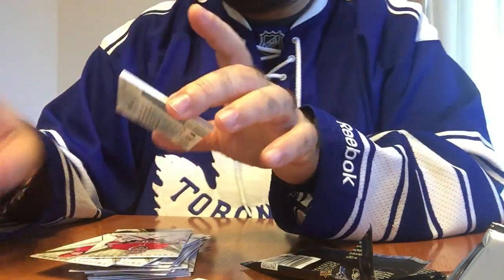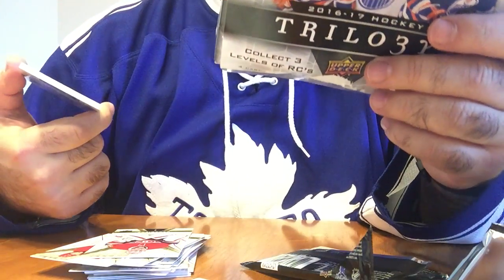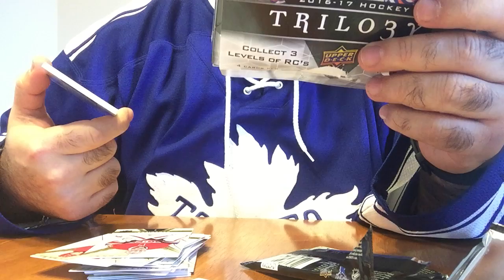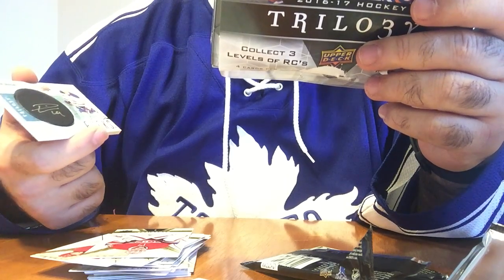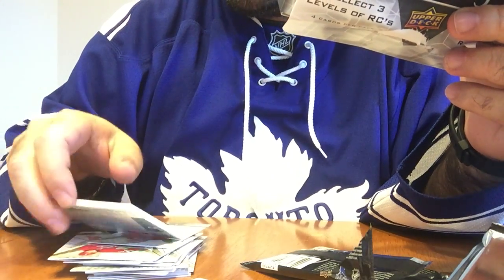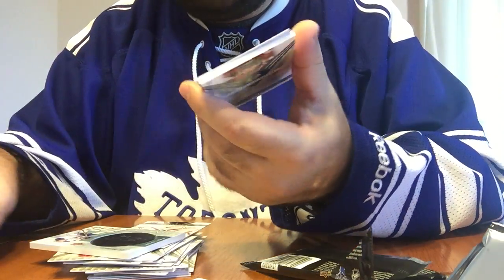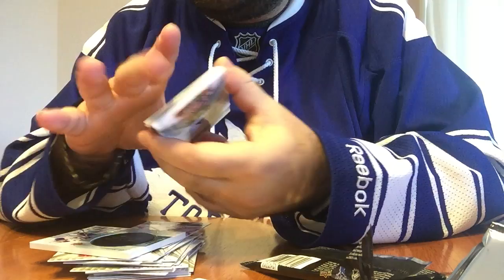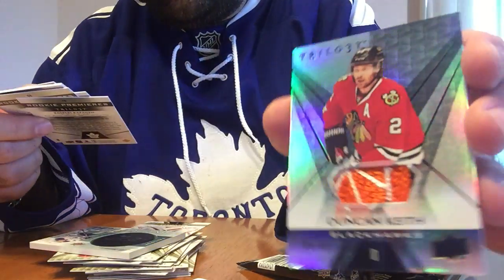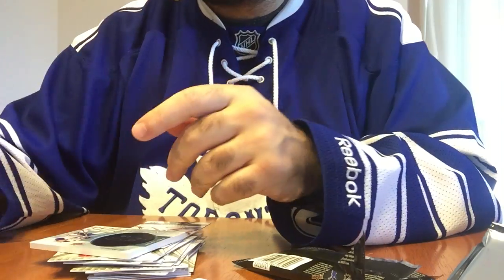So we did get a signature puck. I think these are one in four boxes or something like that — it says one in 432 packs. So that's kind of cool. Would have been nicer if it was McDavid, but I'll take Dreisaitl — he's doing really good this year. And we got Soshnikov and Kapanen, two of the leaf rookies. And then the Duncan Keith patch card was really nice. Anyway, guys, thanks for watching.